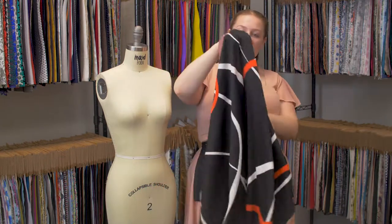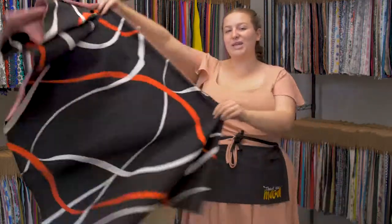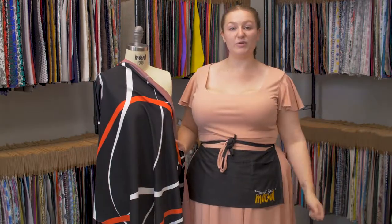It has a bouncy heavy drape, and I think it would make a lovely A-line dress with three-quarter sleeves and black combat boots with heels.